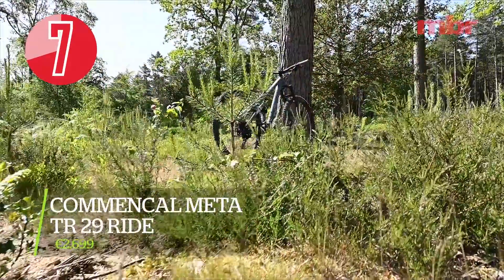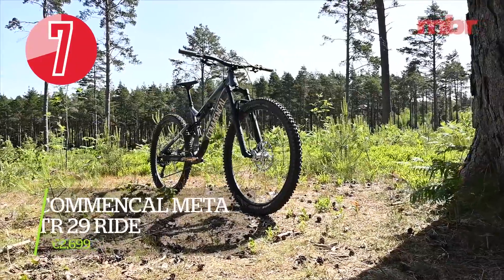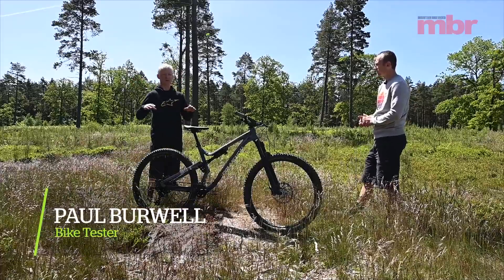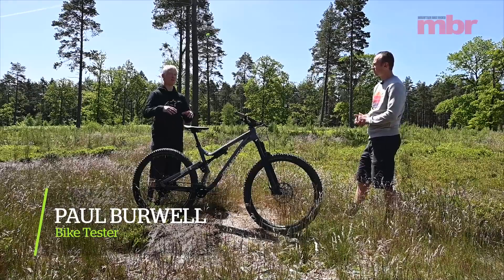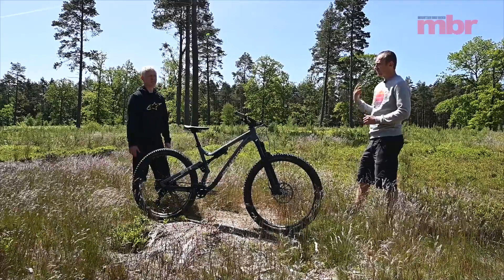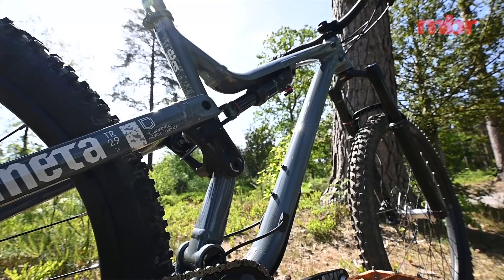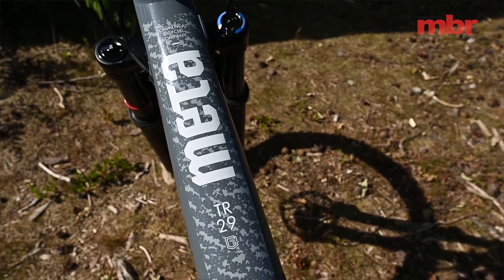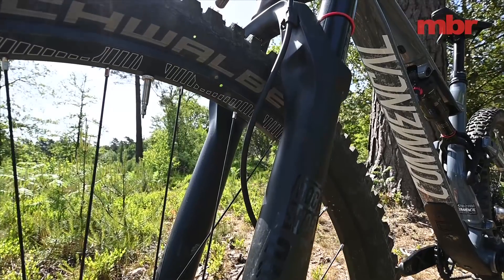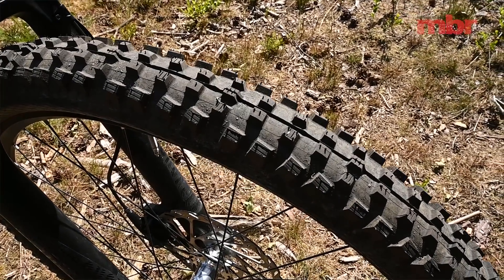Coming direct from Andorra is the Commencal TR29 Ride at €2,699. We restructured the test this year so this is a slightly cheaper price point — a step down from the bike we tested last year at a cheaper specification. That was the British edition at about £3,500; this one is about £2,300 depending on the exchange rate. So what have we compromised on to get it at this price point? Well the frame is exactly the same, but it has a cheaper RockShox Revelation fork and slightly different, slightly cheaper tires.